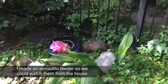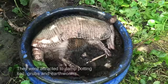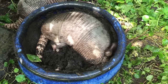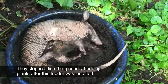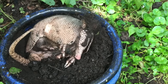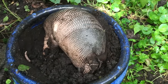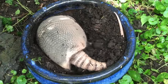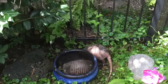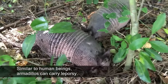I made an armadillo feeder so that we could watch them from the house. They were attracted to the damp potting soil, grubs, and earthworms. They stopped disturbing nearby bedding plants after the feeder was installed.